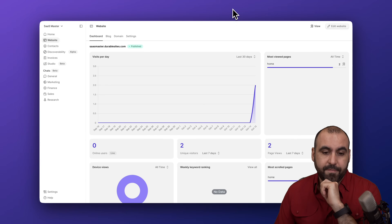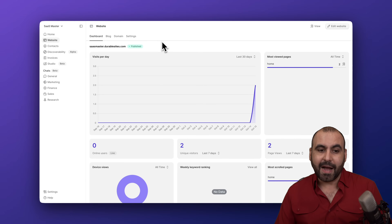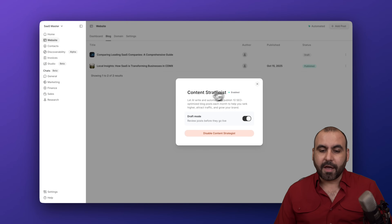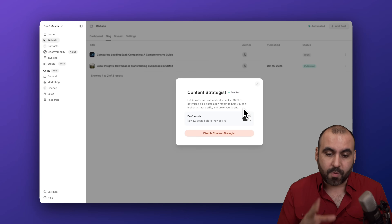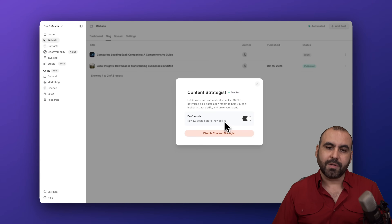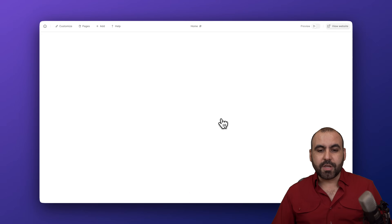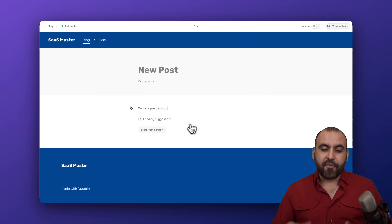They also have an AI blog feature which I really love. You have the option to generate blog posts automatically every single month, or manually using AI. Going to the blog section, you can see blog posts currently in draft mode. The automated feature generates 10 SEO-optimized blog posts per month based on your type of website. I have it set to draft mode so I can review before publishing, but you can turn that off to have posts go live automatically.